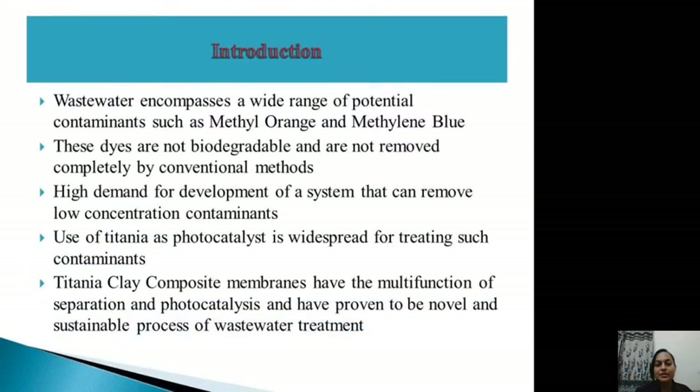Wastewater encompasses a wide range of potential contaminants such as methyl orange and methylene blue dyes. These dyes are not biodegradable and are not removed completely by any conventional methods. They remain in the system because of their low concentration and are also known as emerging contaminants, creating a high demand for systems that can remove these low-concentration contaminants.